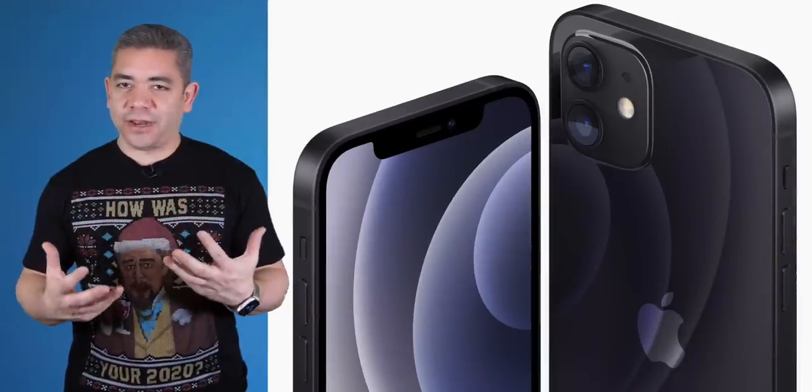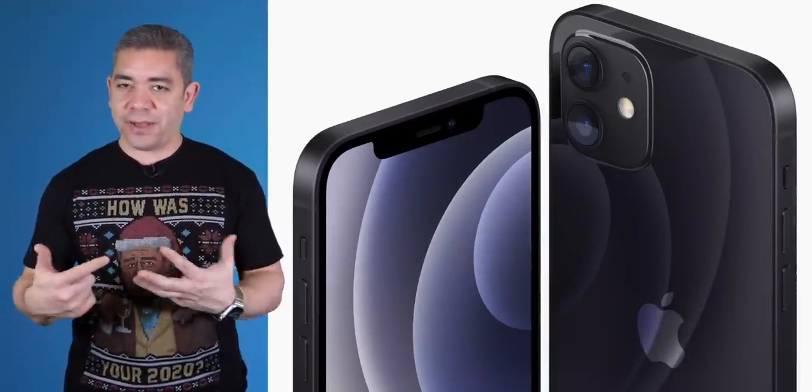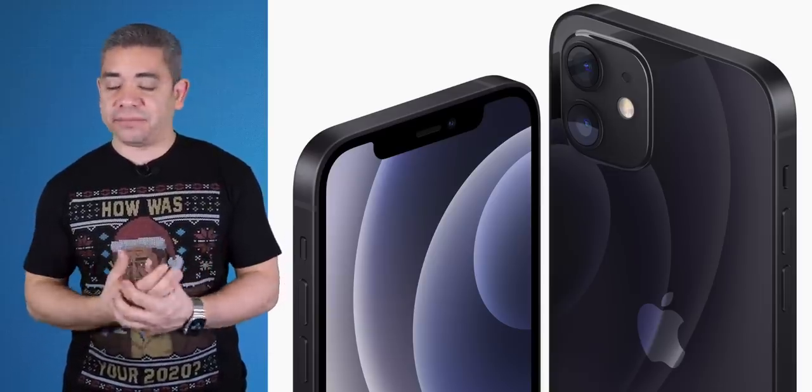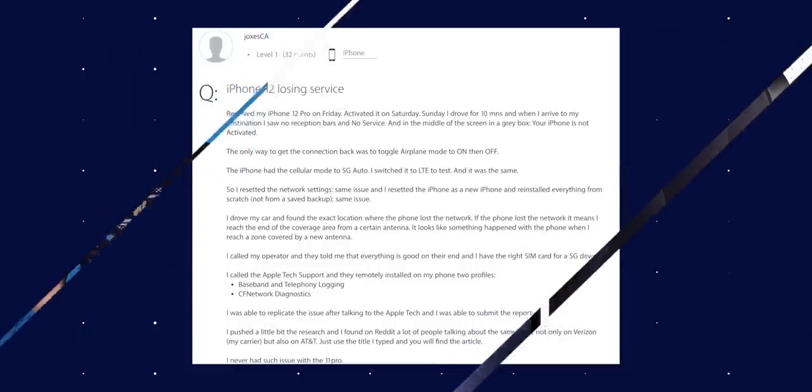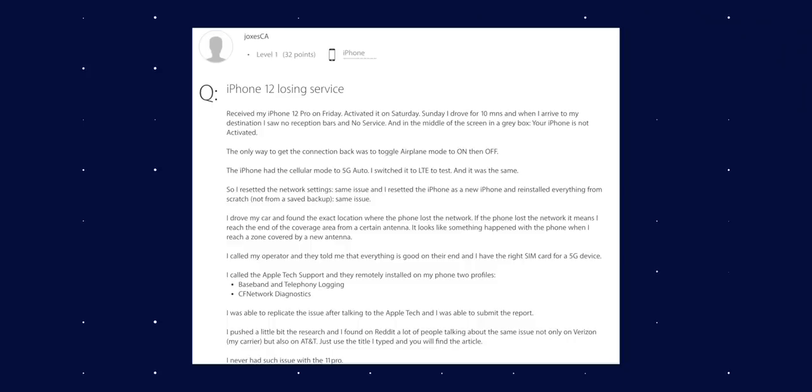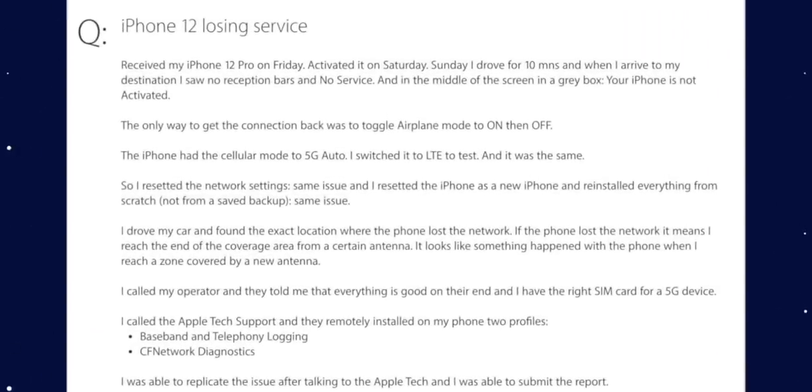Apple launched their iPhone lineup a couple of weeks ago in the case of the latest Pro Max and Mini, and also the mainstream models almost a month ago — this is their first 5G smartphone. My experience has been positive, but it hasn't been the story for many. Over 500 users are claiming that they have issues with their iPhone 12 dropping coverage unexpectedly. The main user who posted the claim says that after activating his phone on Saturday, after a short drive on Sunday, his phone had no reception and showed no service to the point where the iPhone indicated it was not activated. The only way to get connection back was to toggle airplane mode on and off. He had 5G auto on AT&T, and once he switched to LTE, the same thing happened, even after resetting the network settings.